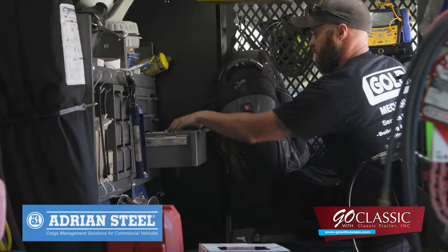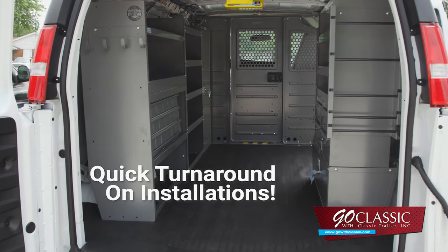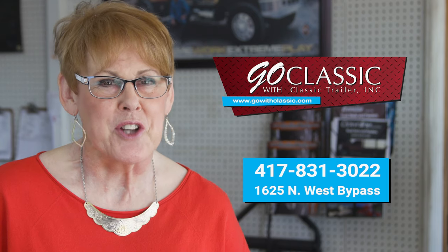It holds up and does good for our vehicles and our guys. Plus with quick turnaround on installations, you will be back in business in no time. Right from the start, Go Classic!